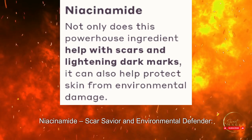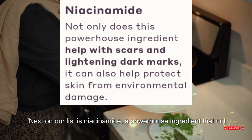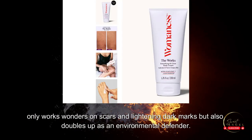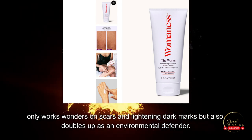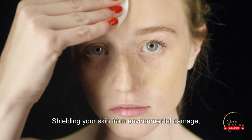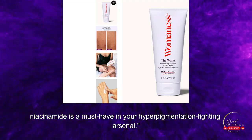Niacinamide — scar savior and environmental defender. Next on our list is niacinamide, a powerhouse ingredient that not only works wonders on scars and lightening dark marks, but also doubles up as an environmental defender, shielding your skin from environmental damage. Niacinamide is a must-have in your hyperpigmentation-fighting arsenal.